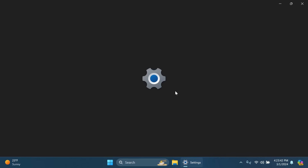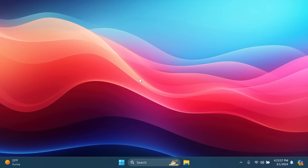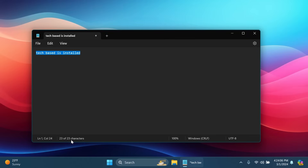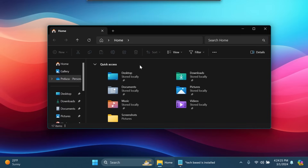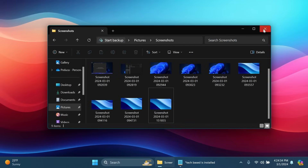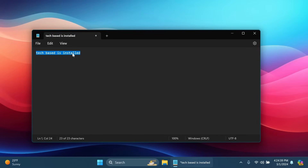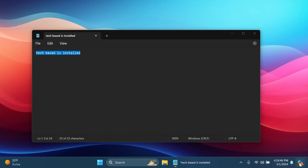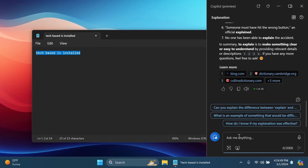In this update we also have app updates. First, the Notepad app now shows the total character count of a document, and if you select text, it shows the selected character count out of the total. Also, in File Explorer, right-clicking a file now shows a new 'Edit in Notepad' button for quicker editing. Additionally, if you select text and right-click, there's a new 'Explain with Copilot' button that sends the text to Windows Copilot for AI-powered explanation.